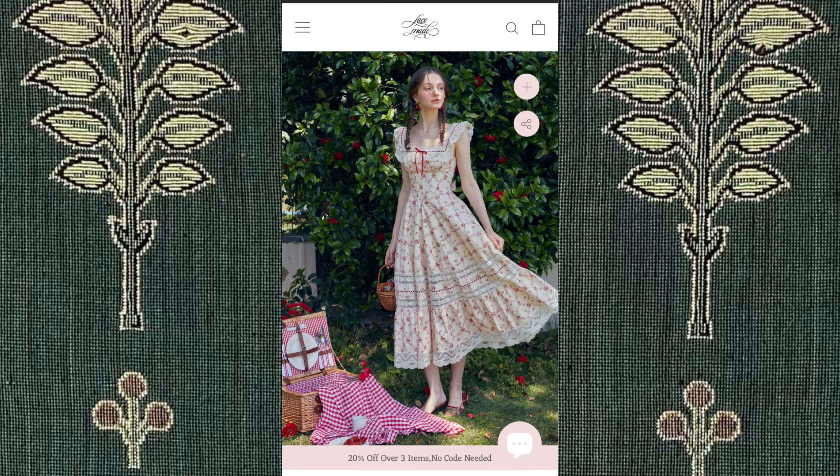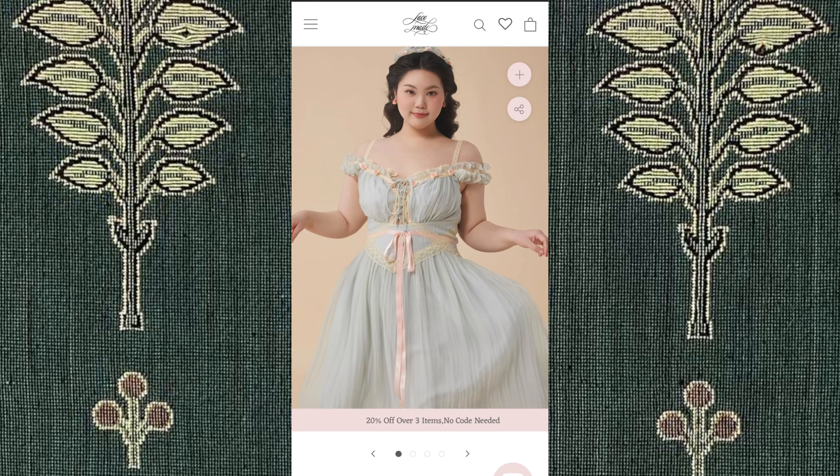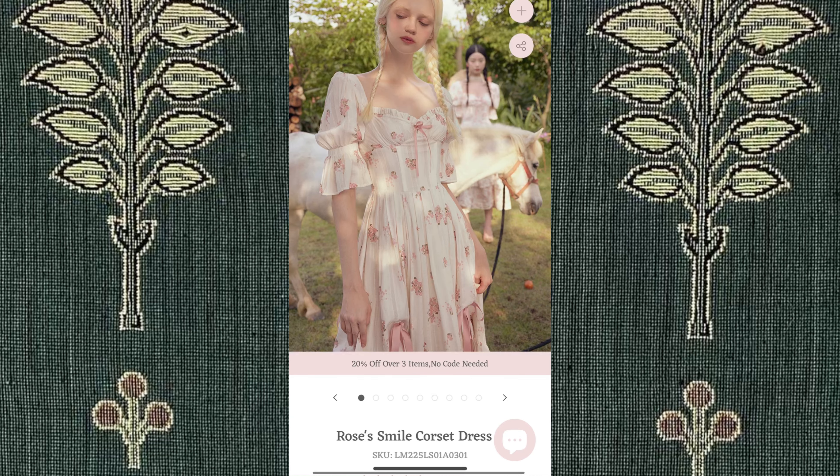Most of their pieces range from $50 to $100, and they have a plus size section too, up to a size 4XL. They also just came out with their spring collection, and I am loving all of the dresses.